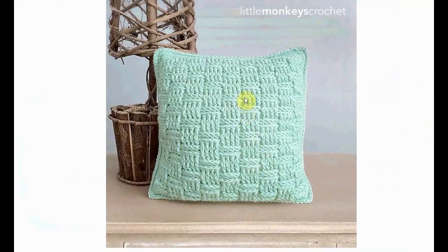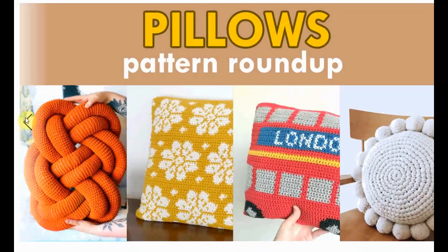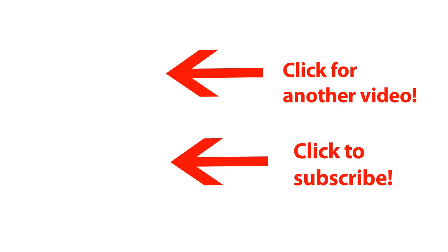And that's it for these wonderful pillows. I hope you found a favorite and get to crocheting for your own home decor or as a present for some very lucky recipient. I wish you happy crocheting.